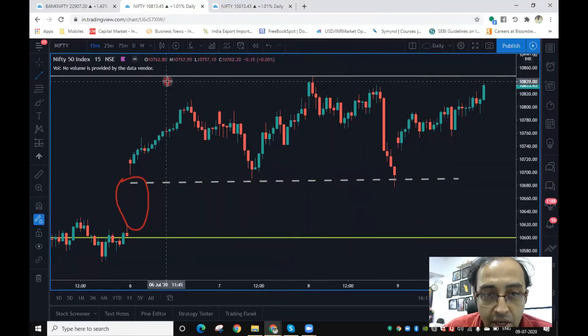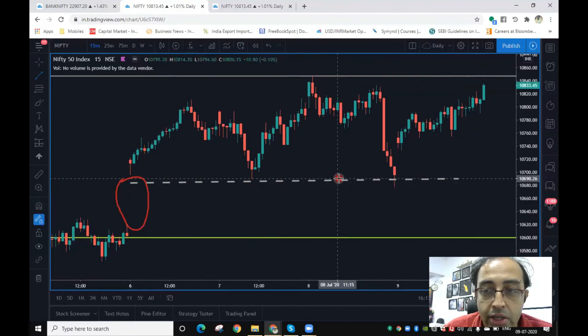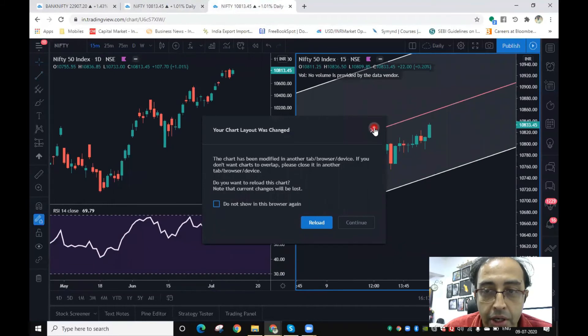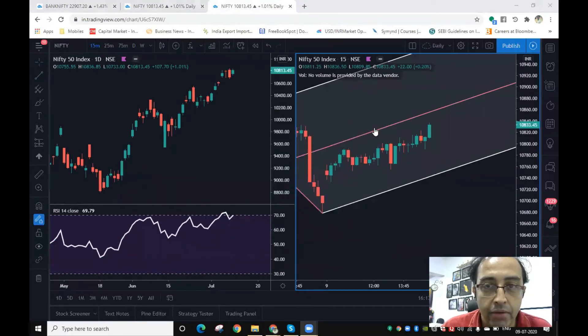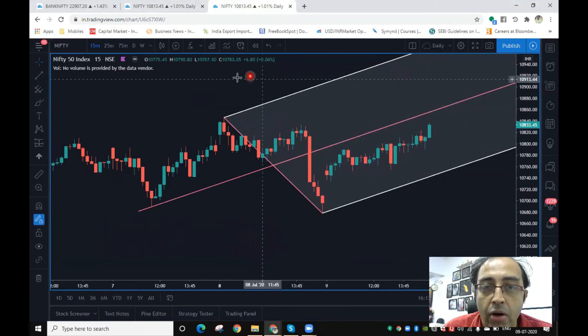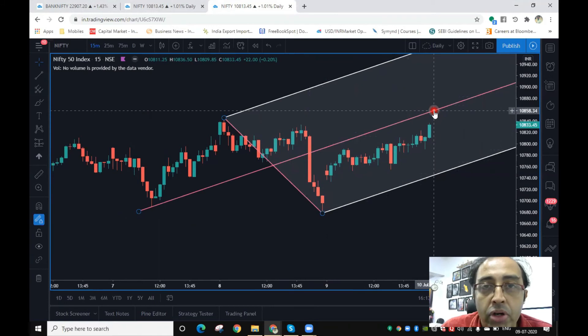On the daily chart, you can see the Nifty is moving in a channel formation and is now reaching the upper end of that channel, which is around 10,850. The support to watch out for on Nifty is 10,700. The daily chart continues to test the upper bounds at 10,850 — the overall picture remains positive, but there is some hesitation. Using the concept of pitchfork, you can see the median line rests somewhere around 10,850, making it a very important zone to watch.